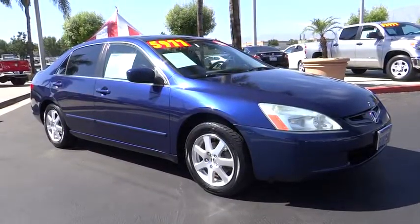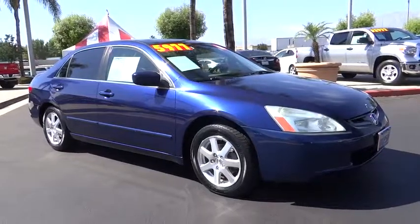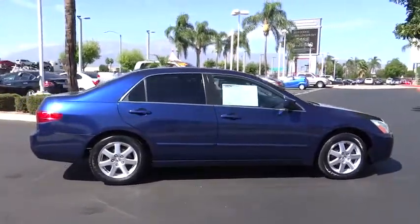The 2005 Honda Accord. Ingeniously simple, yet overflowing with luxury and technological creativity. All that and more in the Accord. Here are some of this vehicle's great options.